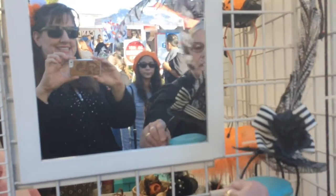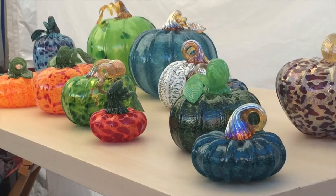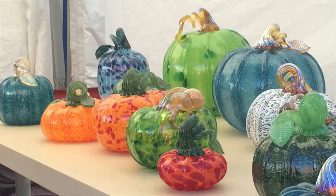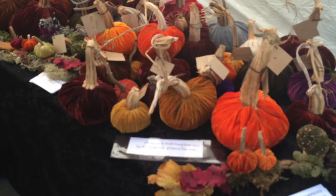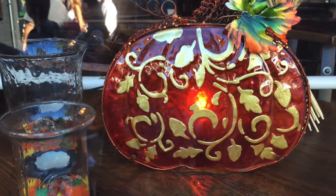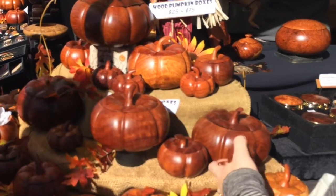Let's go check out the Pumpkin Arts and Crafts. Ooh, glass pumpkins, so many glass pumpkins, velvet pumpkins, ceramic pumpkins, pumpkin lanterns, wicker pumpkins, wooden pumpkins.